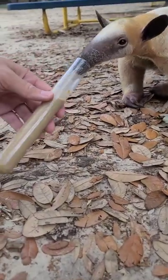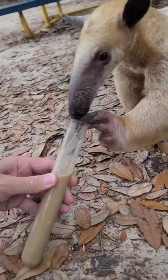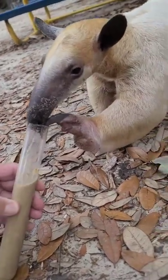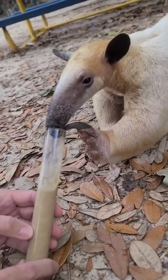Hey, you want this? You want this? You want that? Look at that. You can see your tongue going right in there, guys.